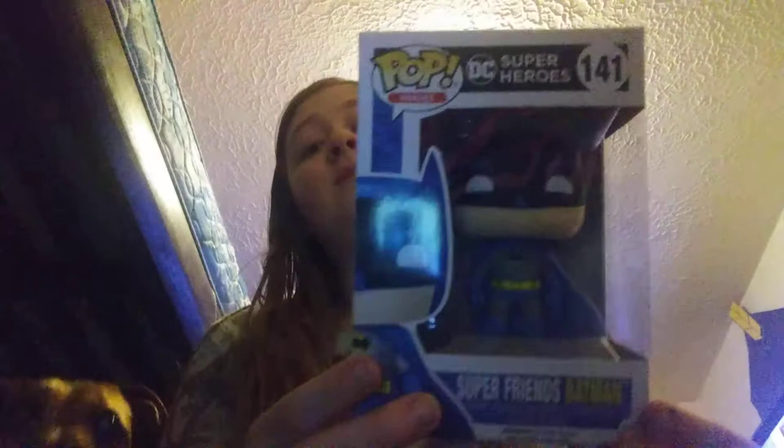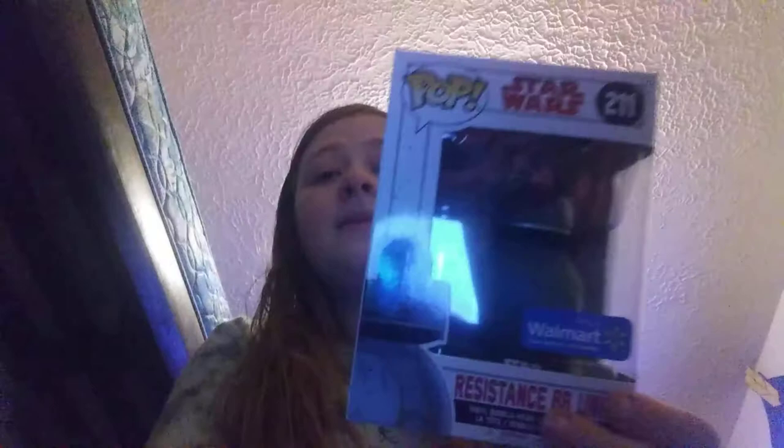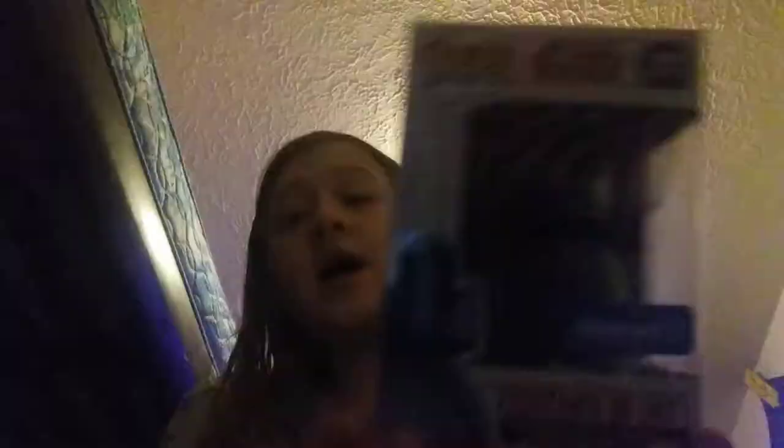I also have the Gotham TV series Bruce Wayne Funko Pop. My sister gave this to me for Christmas. Then we have the Super Friends Batman, which I got from my local comic book shop in the mall with my own money. And we also have BB-1 from Star Wars: The Last Jedi — he's a Walmart exclusive and I got him from my mom for Christmas.